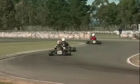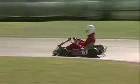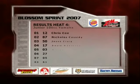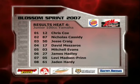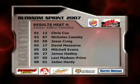It's Chris Cox now on his last lap of heat number four of junior Yamaha, sponsored by the Efficient Carrion Co. and the Cycle and Kart Center Napier. Cox is just controlling the pace out in front — the former South Island champion is going to take the win in heat four with the yellows out at the last corner. Cox takes the win from Nick Cassidy in a big charge through the field. Jesse Craig third, followed by David Mazaris, Mitchell Evans, and James Hadley in sixth.